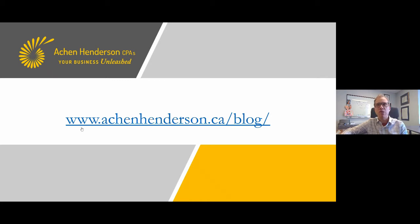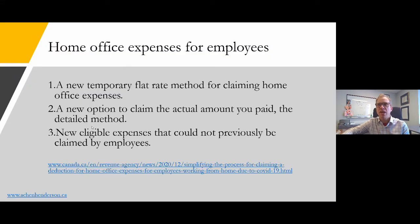All the information I'm going to give you today is available in summary on our blog at aikenhenderson.ca/blog. The government made an announcement back in December broadly covering three new things: a new temporary flat rate method for claiming home office expenses — very simple, no documentation required — a new option to claim the actual amount you paid called the detailed method, and some new eligible expenses that could not previously be claimed by employees.